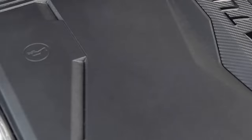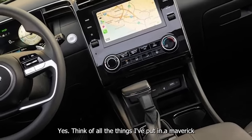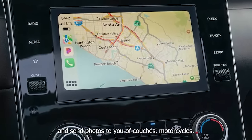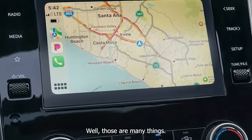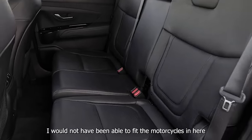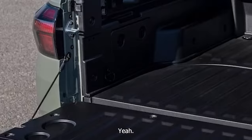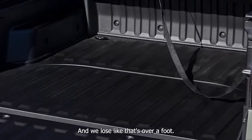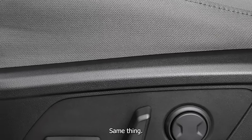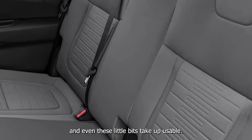We've had the Maverick for over a year now. Think of all the things I've put in a Maverick — couches, motorcycles. I would not have been able to fit the motorcycles in here because the in-bed storage takes up over a foot of the bed. Same with couches. I've really utilized the whole Maverick bed, and even these little built-in features take up usable cargo space. They do look cool, though.